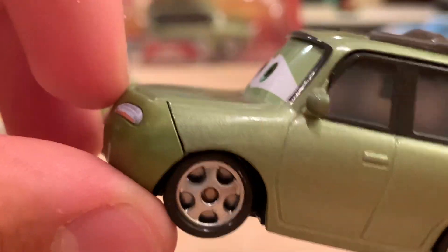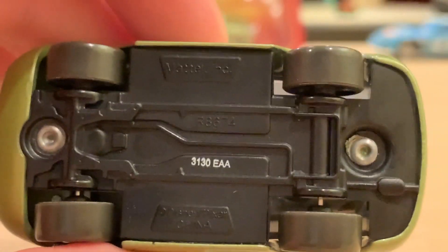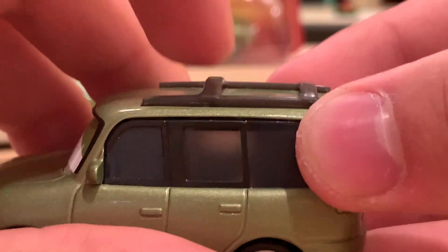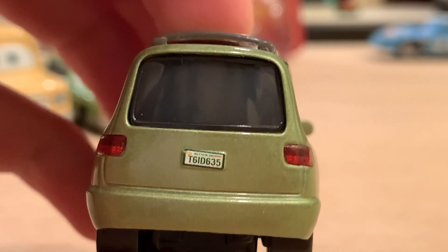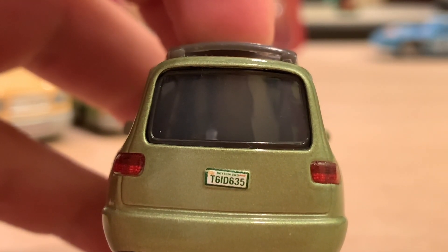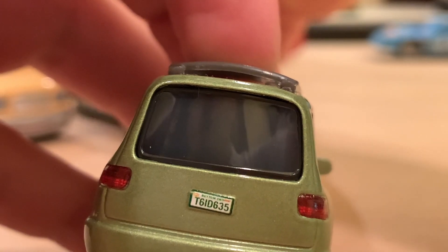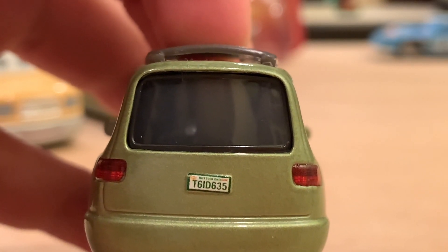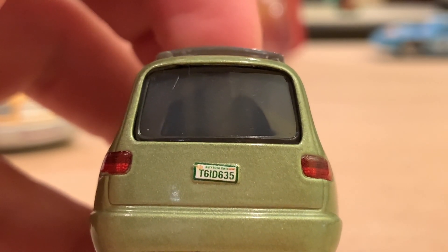He's got his grill, he's got the headlights — love that expression. He does have a mouth plate here which is plastic, but the colors are pretty similar so I'm not really complaining. You have the side view mirrors and nice rims. There is the base. The roof rack is an extra plastic piece. On the back, his license plate is T6ID635 — don't know the significance of that. The text above it reads 'Bottom End,' so I don't know exactly what that means either. Let me know if you have any ideas.